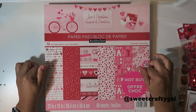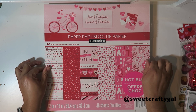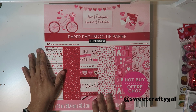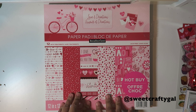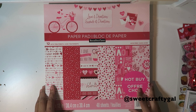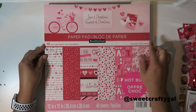I wanted to get the other valentine one they had, but the lady said you can only do one purchase. So next time I go, I'll get the other one. I went back today to get some storage boxes and I used my 60% off on something else, because the other Michael's I went to didn't even have their valentines. Anyway, let me share with you what I got.